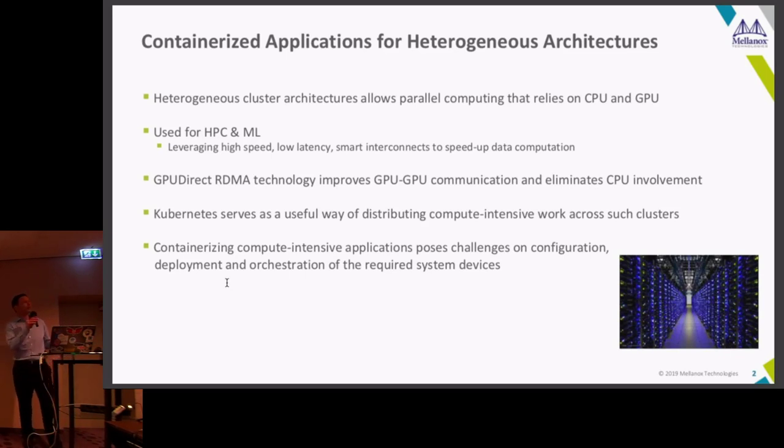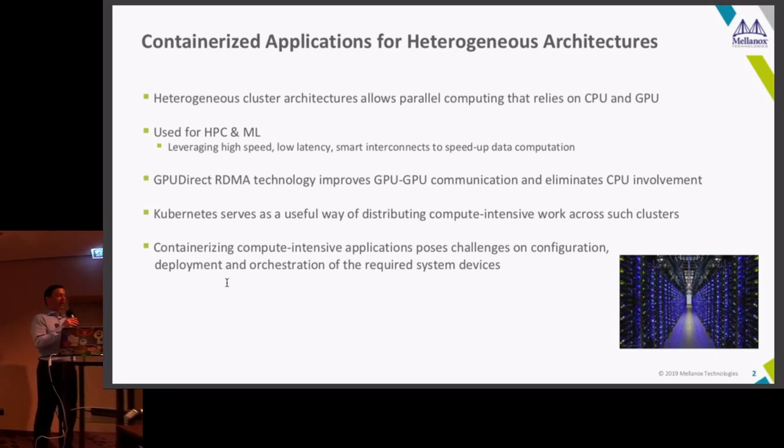Putting things into containers is really nice because it allows heterogeneous things to work really fast. I'm going to focus on machine learning, but it goes the same with HPC. The workload we run here is with Horovod, so it's kind of mixed ML and HPC. We really want to get optimized performance and take advantage of all the hardware, keeping CPU idle time as low as possible.